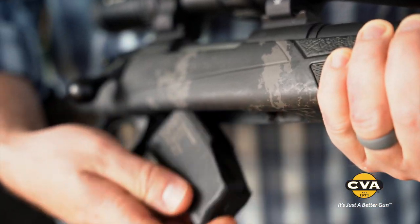It's got a detachable magazine, and it's available in 308, 6.5 Creedmoor, and 300 Blackout.